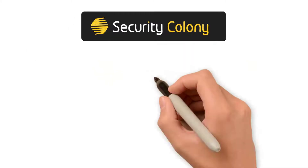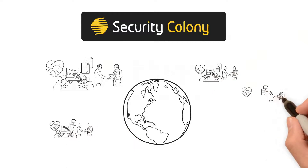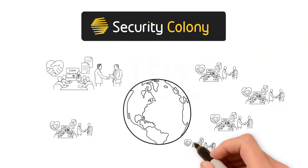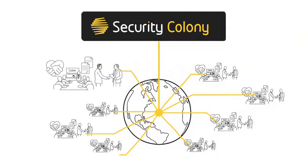Security Colony was founded on a single key principle. Since companies around the world are all trying to solve similar problems when it comes to cybersecurity, it makes sense to learn from what others have already done, rather than start from a blank sheet of paper every time. This makes it more efficient, cost-effective, and significantly faster for everyone to achieve good security.